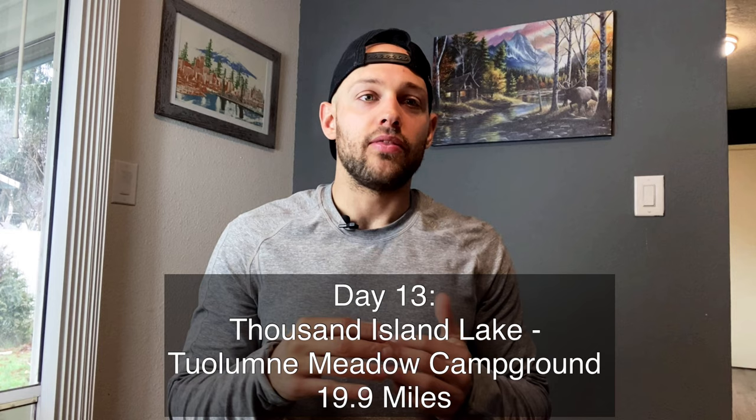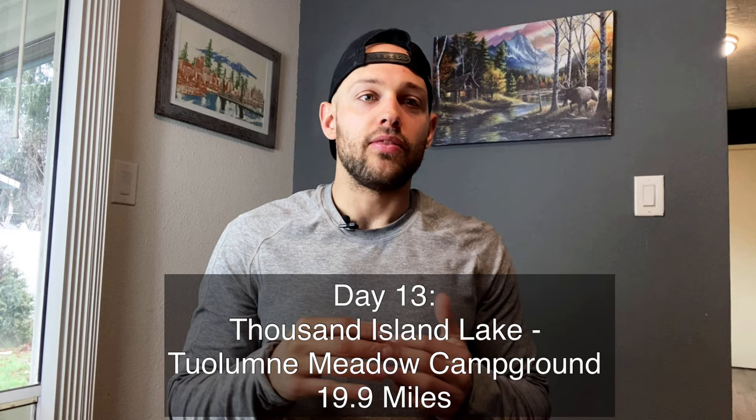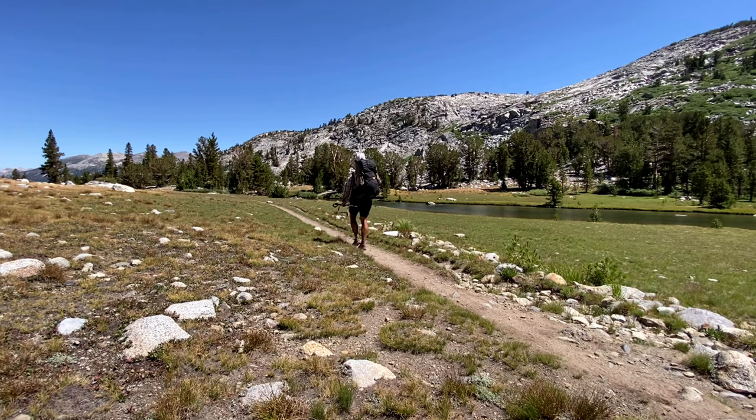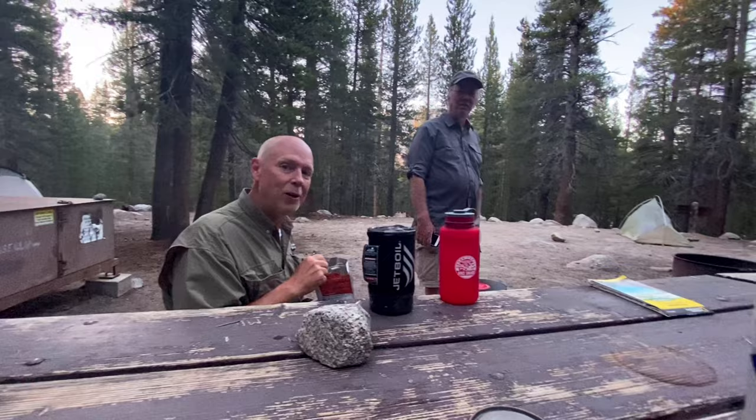Day thirteen I went from Thousand Island Lake to Tuolumne Meadow Campground. This is your last significant pass — Donahue — which was relatively easy. Then there's a long descent and you go through Lyell Canyon, which is very flat and in my opinion super boring, so be prepared for that. You'll cross your first road in about two weeks. The Tuolumne Backpacker Campground was absolutely packed by the time I arrived, even on a weekday — I lucked out and met some people who let me stay in their camp.